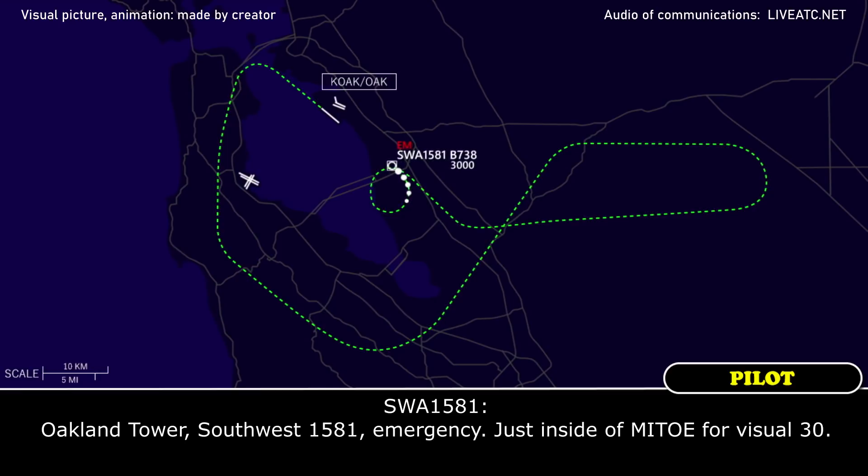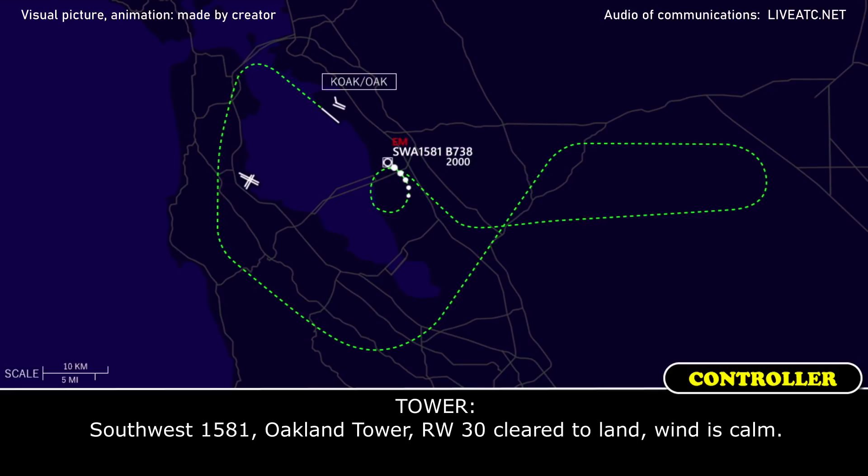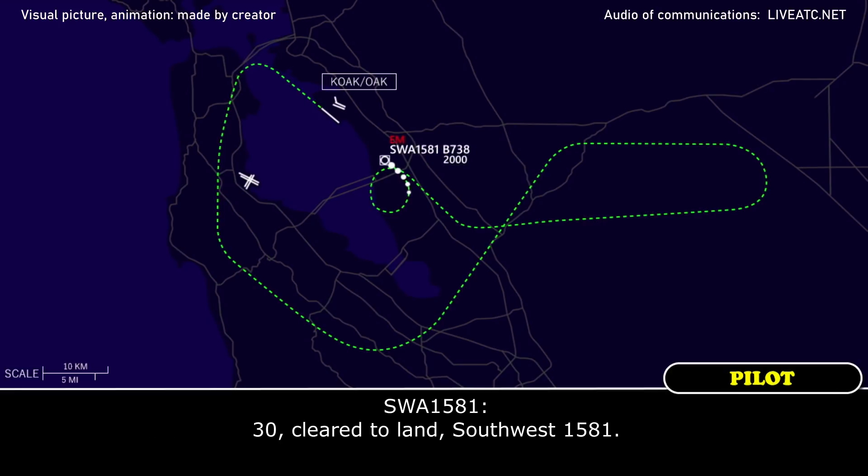Oakland tower, Southwest 1581, emergency — just inside of MITO for visual runway 30. Southwest 1581, Oakland tower, runway 30 cleared to land, wind calm. Runway 30, cleared to land, Southwest 1581.